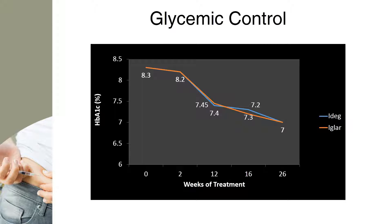During the 26-week treatment period, mean HbA1c decreased from 8.3% to 7.0% in both treatment groups. The estimated treatment difference between insulin degludec and insulin glargine was 0.05 percentage points. This confirms the non-inferiority of insulin degludec to insulin glargine in HbA1c reduction.